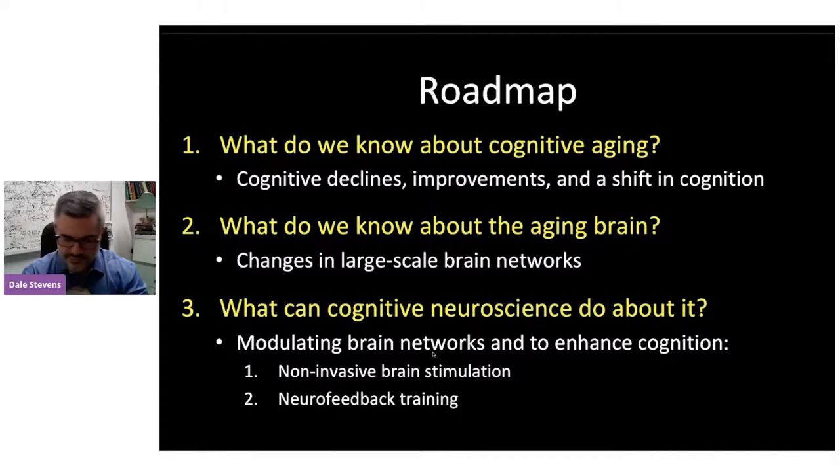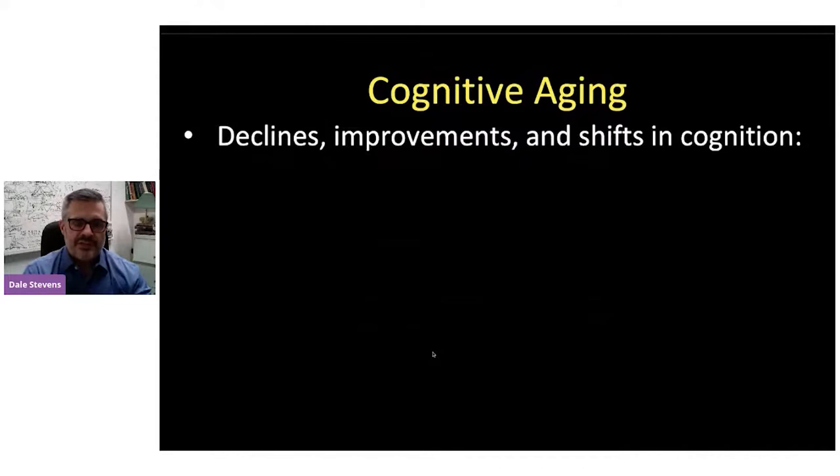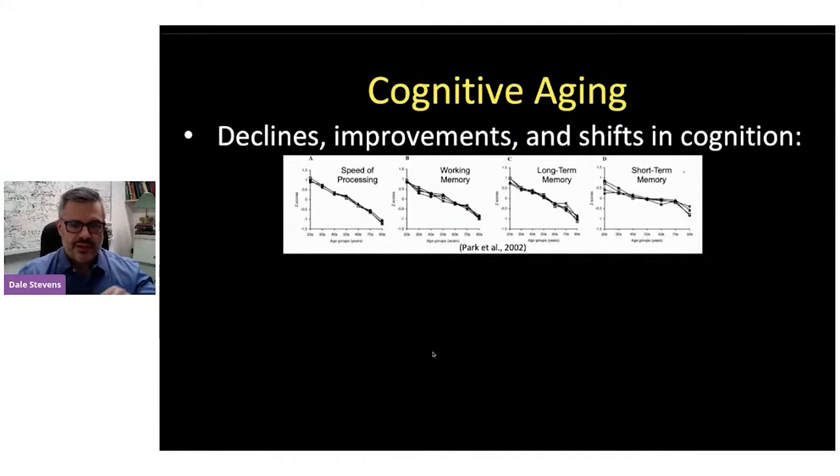What do we know about cognitive aging? A lot of us fear that aging comes with a consistent slow or maybe rapidly increasing decline across many aspects of cognition — memory and attention especially. This is a famous seminal study. Looking at graphs of several different tasks related to processing speed, working memory, long-term memory, and short-term memory — the higher you are on the scale, the better you're performing. Across decades from the 20s to 80s, we see roughly linear declines in general performance. But they start around the 20s, and this is just a natural part of typical healthy aging. That's not the whole story, though.